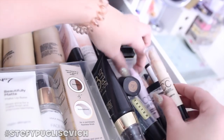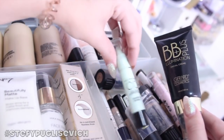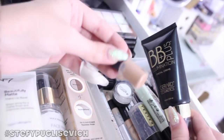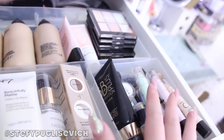I've got loads of CC corrector sticks from Max Factor — I've got every single colour including the highlighter and the green one for spots. Then there are various little samples — I can't remember if these are Estee Lauder Double Wear or No.7, but that's what they're there for.